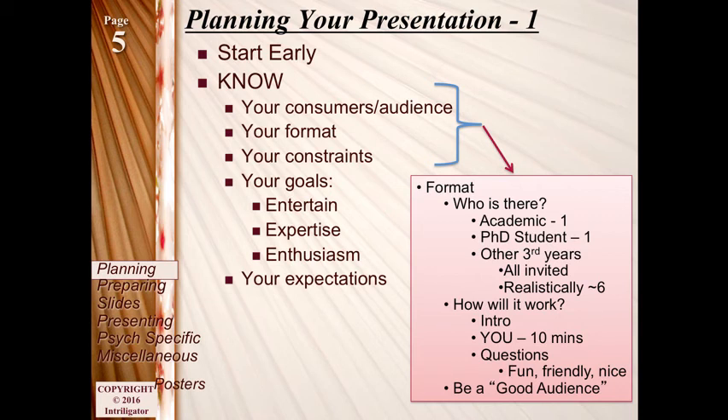The PhD student is there kind of as the emcee and host — they'll ask for your name in advance, and when it's time, they'll introduce you. You'll also have a bunch of other third years in the room, and you're free to invite friends, parents, anyone you want. Realistically there are about six people in the room, but every year one or two students bring friends along, which is actually kind of nice — it feels like there's an audience rather than an inquisition.